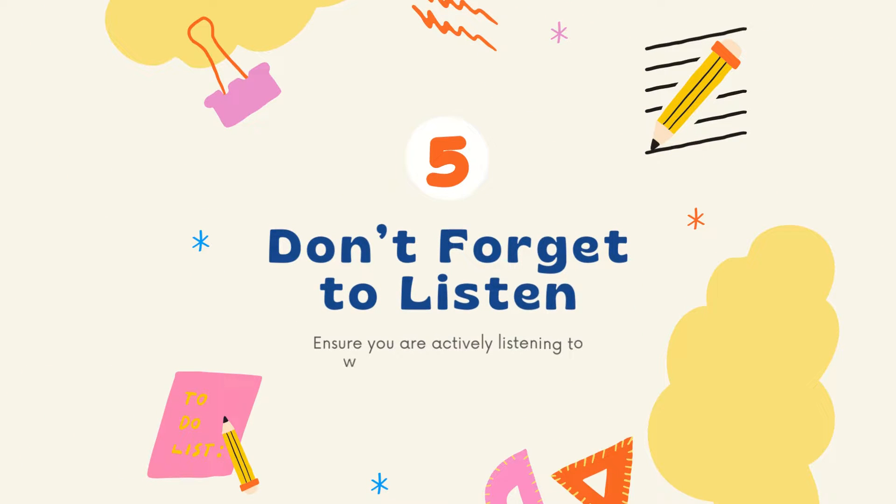Tip number five: don't forget to listen. Ensure that you're actively listening to what the teacher is saying. This will help you write down important 'did you know' facts or fun facts that can also make your notes more interesting.